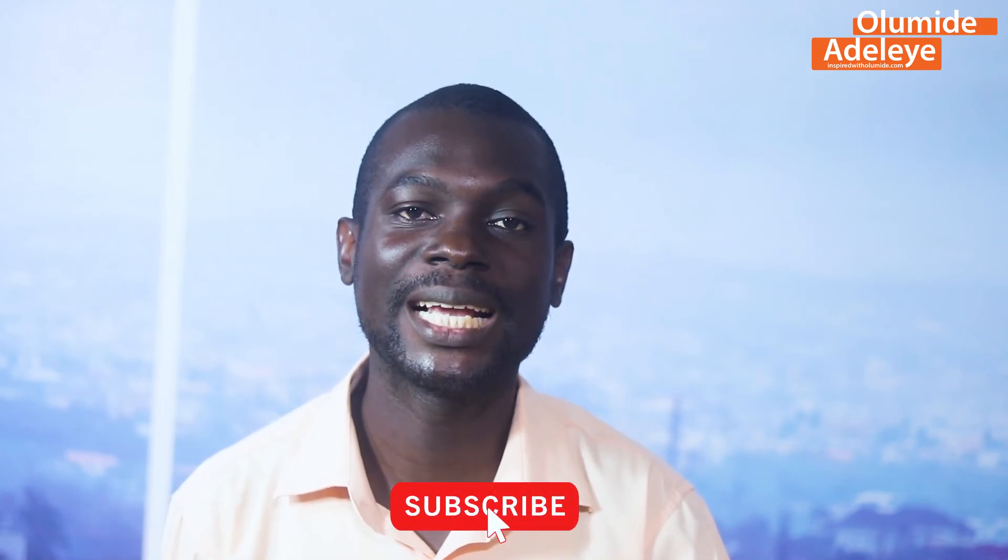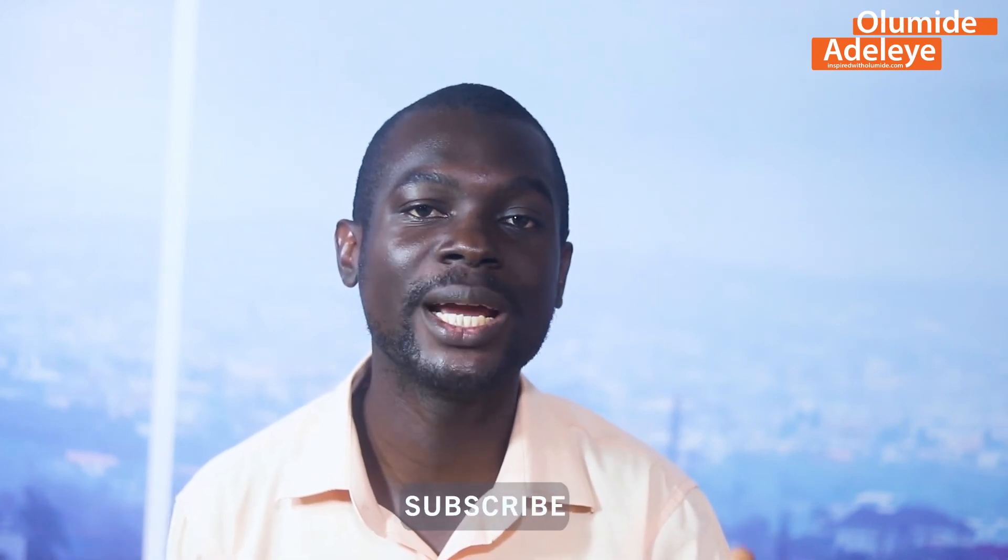Till I come your way again, make sure you subscribe to this channel so that you can get more updates and more educational content. Click on that subscribe button now and you can turn on notifications as well so that you know as soon as I post a video. Till I come your way again, my name is Olumide Adele and I hope to see you in that very next video. Keep pushing. Keep succeeding. Keep getting better and better and better. Have a blast.